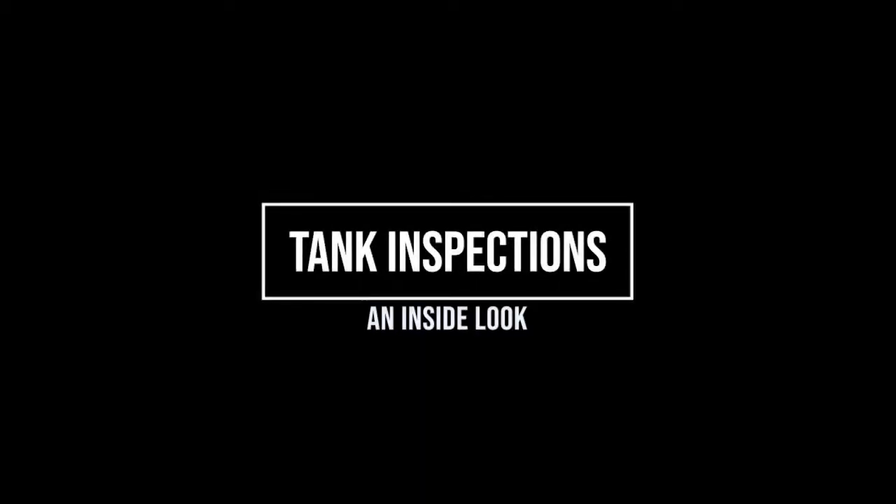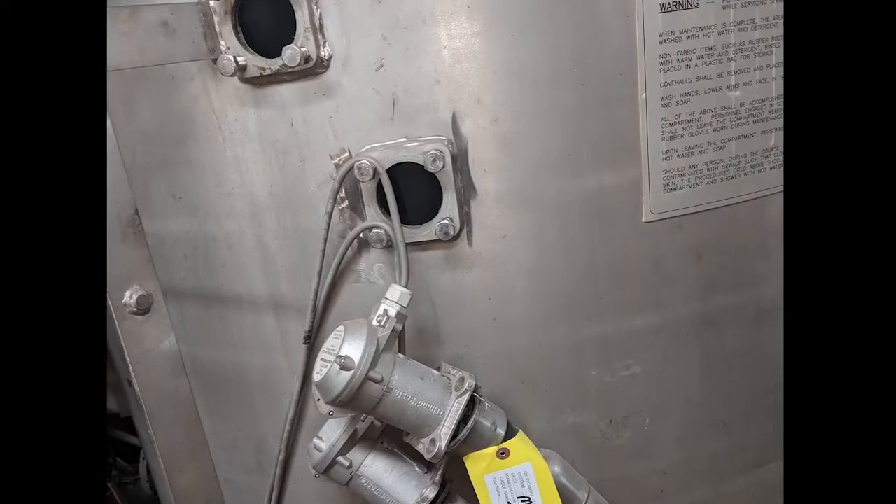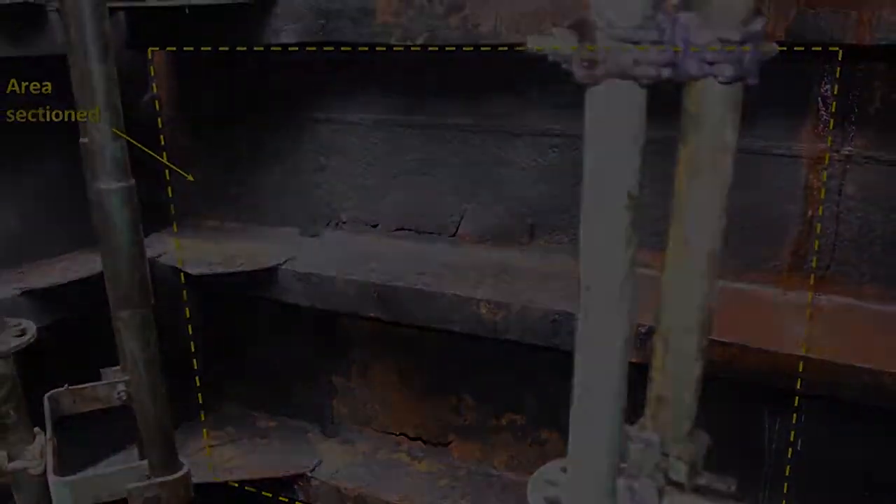The ISVS Pro Baltimore presents Tank Inspections: An Inside Look. We're going to discuss tank inspections, in particular from an inspector's point of view. Perhaps we can shed some light on the subject and assist you in better understanding common modes of failure with regard to shipboard tanks.